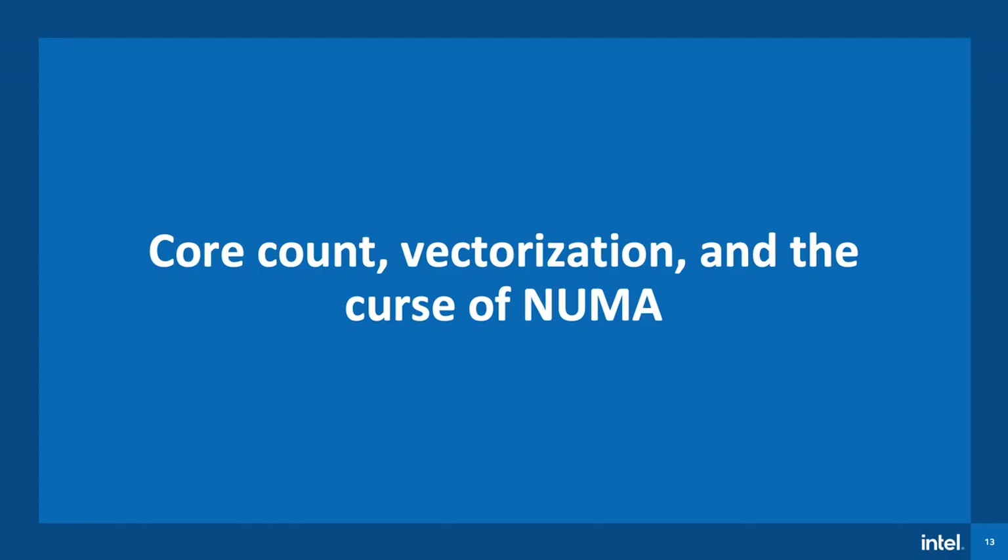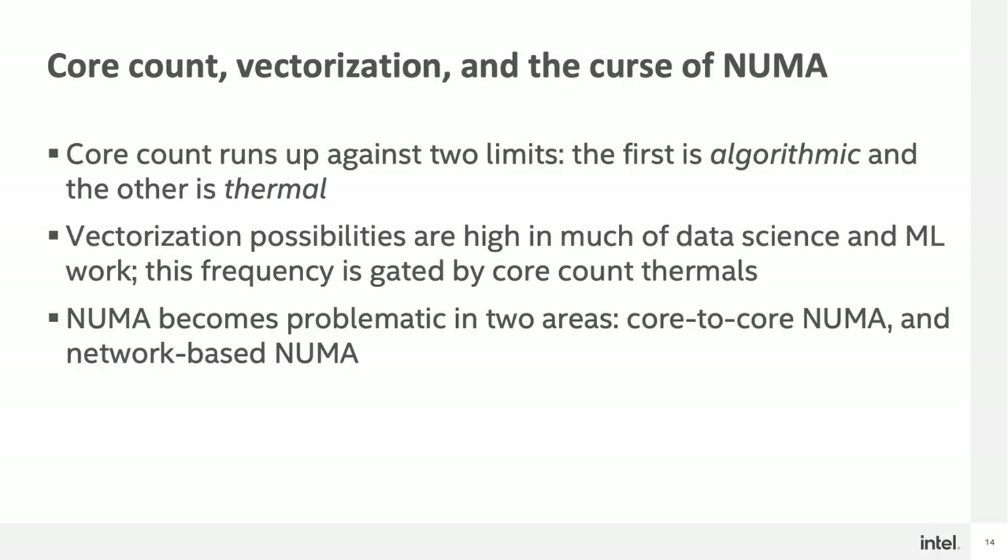Next, let's look at the topics of core count, vectorization, and the curse of NUMA. The interplay between these three aspects has great implications in data science benchmarks and workloads. Core count really runs itself up against two major limits: the first is algorithmic, and the other is thermal. Vectorization has a lot to do with data science and machine learning work, but its frequency is gated by core count thermals. You also have the issue of NUMA, which becomes problematic in a few areas including core-to-core NUMA and network-based NUMA.